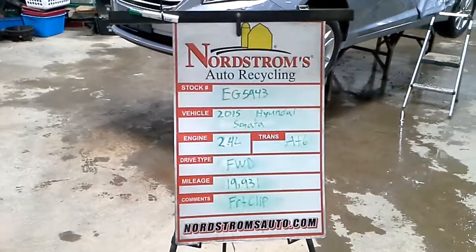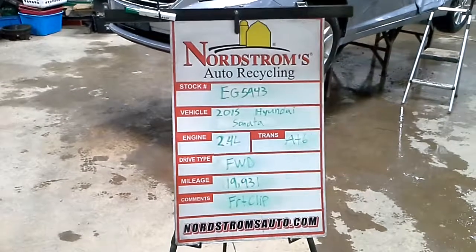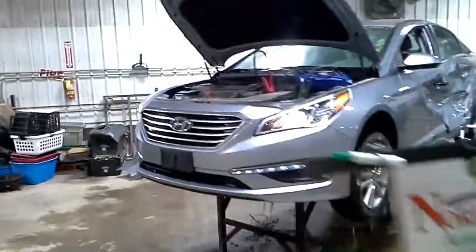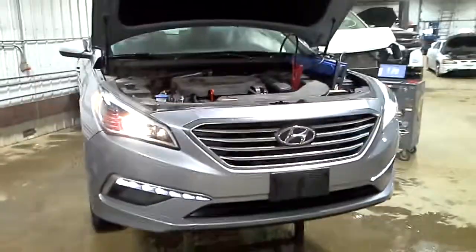Stock number EG 5943, 2015 Hyundai Sonata 2.4 liter automatic six-speed, front wheel drive, at 19,931 miles. This one will have a front clip, gray in color. We'll need a front bumper cover — you can see here it's cracked and gouged on the bottom. Other than that, the front clip looks nice.